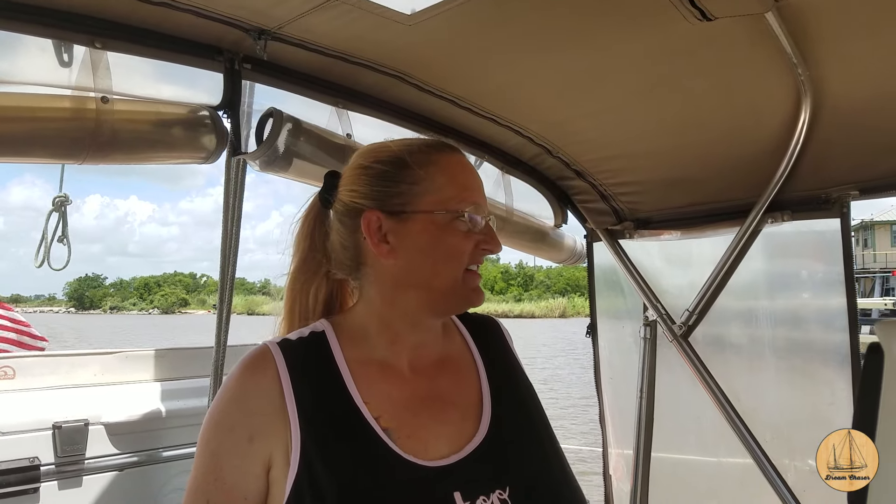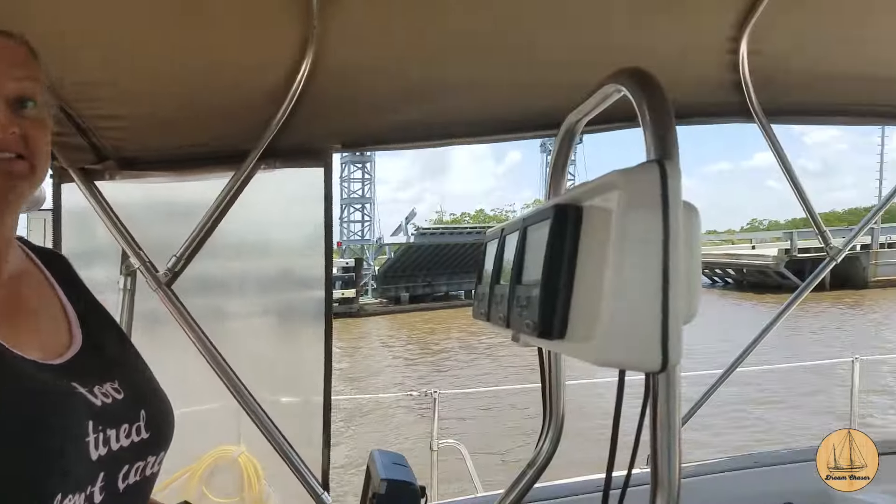This is Debbie going through her first lock by herself. She's excited about that. She's not even going to pretend to pronounce the name of the first lock, but they are now going through the Black Fly Bridge swing drawbridge.